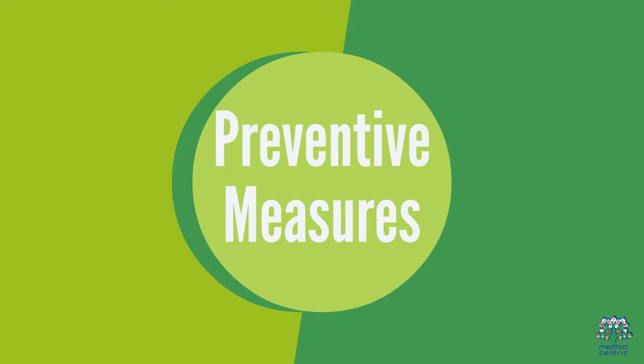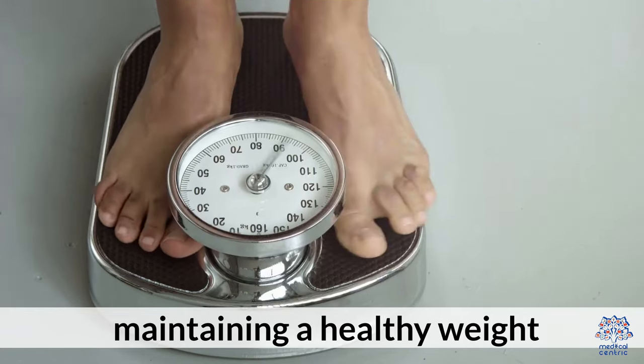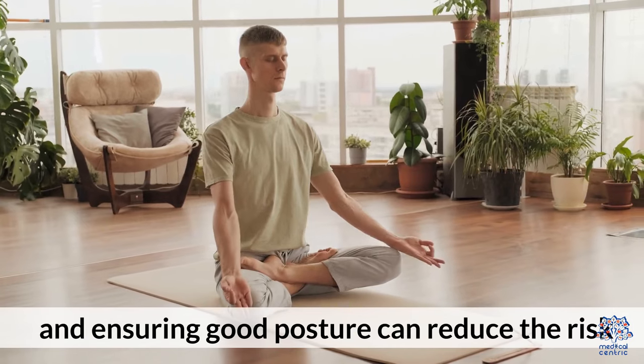6. Preventative Measures. Although not all femoral hernias can be prevented, maintaining a healthy weight, practicing proper lifting techniques, and ensuring good posture can reduce the risk.